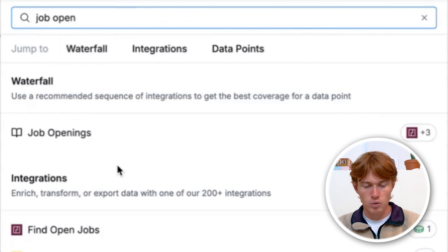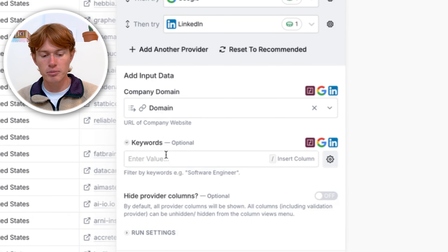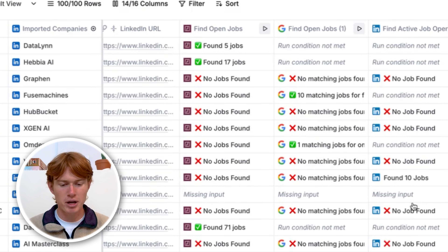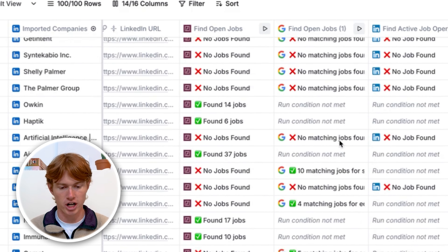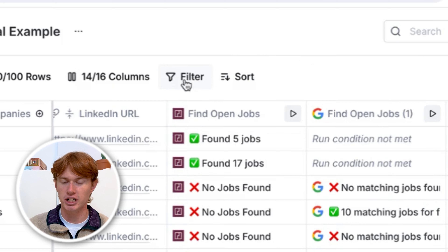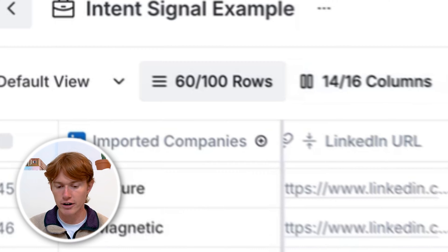I have a list of 100 random AI companies based in New York, and the main intent signal I'm looking for is whether they're actually hiring any people right now, which means they probably have money to spend on my product or service. I'm in an app called Clay that allows you to aggregate different data sources to find the specific data point you need to signal intent. All I have to do is click add column, browse enrichments, and type in job openings. Clay pulls three job opening data providers and looks for openings from each one after the other. All I need is the company domain, then click save and run the 100 rows.